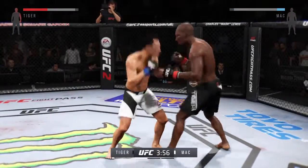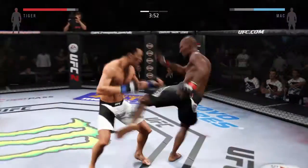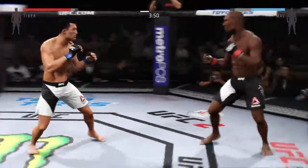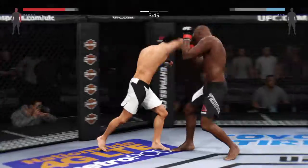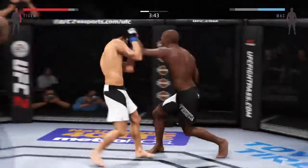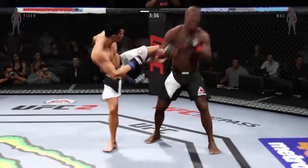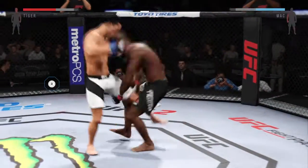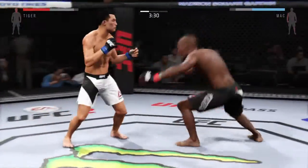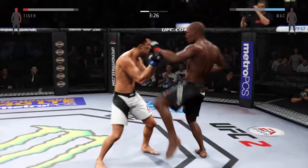He's landing at will. He's got a nice snap to that leg kick. Oh, big right hand clipped him. He is going after it here. Big straight punch. He was looking for the head kick, but it was blocked. He's doing a really good job of timing these shots.